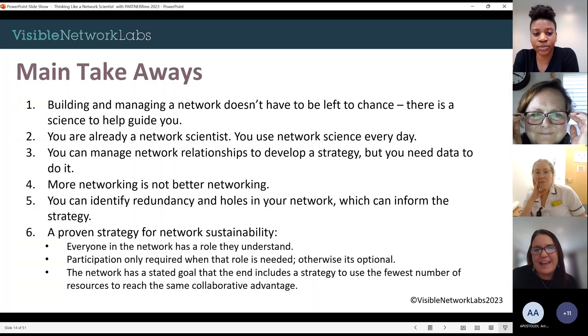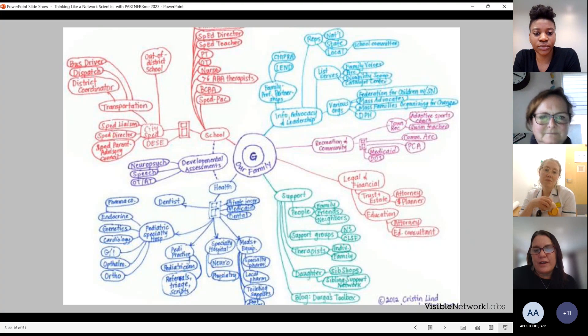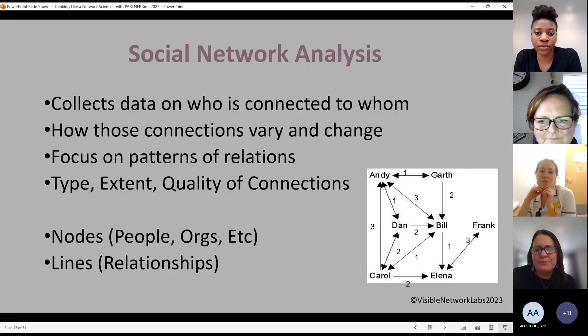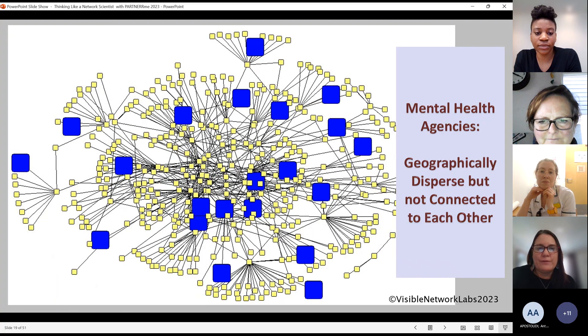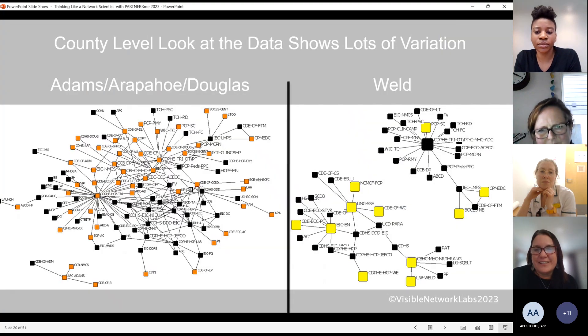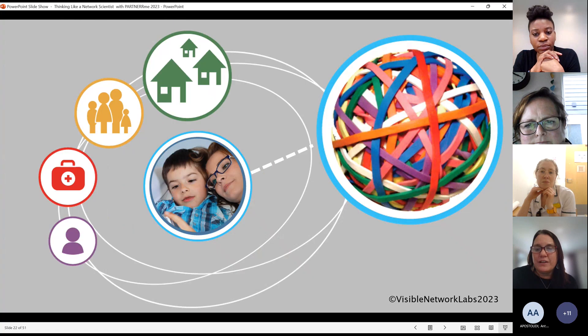I'm going to share these slides with the takeaways, but I want to end with just a couple of slides on how we've used this in real life. I work with a woman named Dr. Ayelet Tommy, who's trying to help solve a problem for families: how to navigate systems of care for babies and young children with special healthcare and developmental needs. We did this work together and looked at Colorado — who was connected to whom around this system of care and how they were working together. People in the system liked to see the work, see where they are, and then we would strategize how to improve care for families.